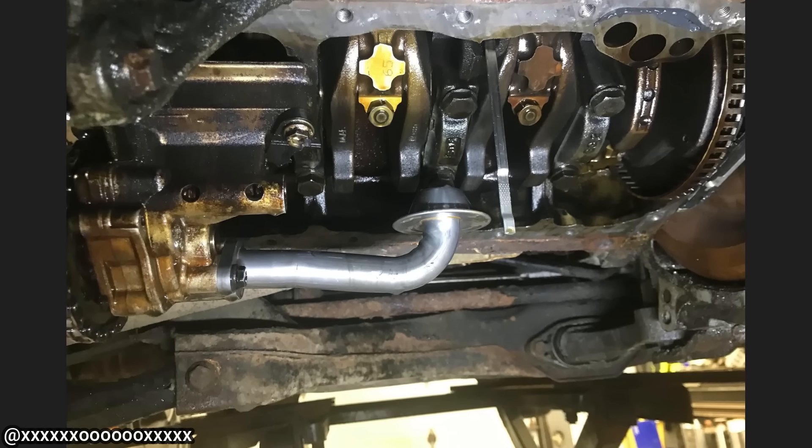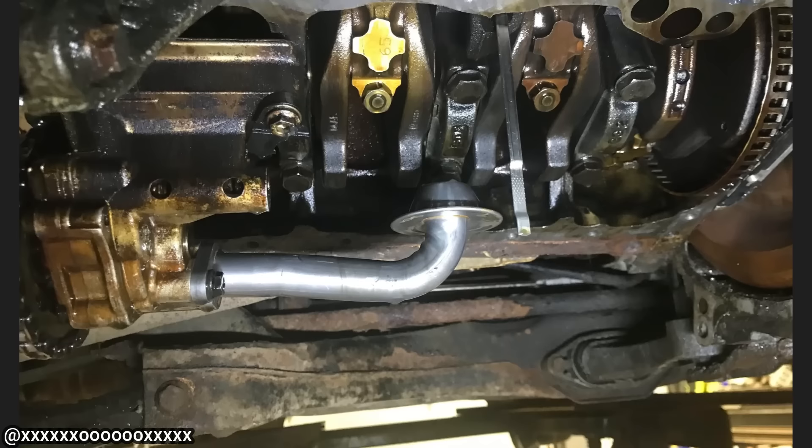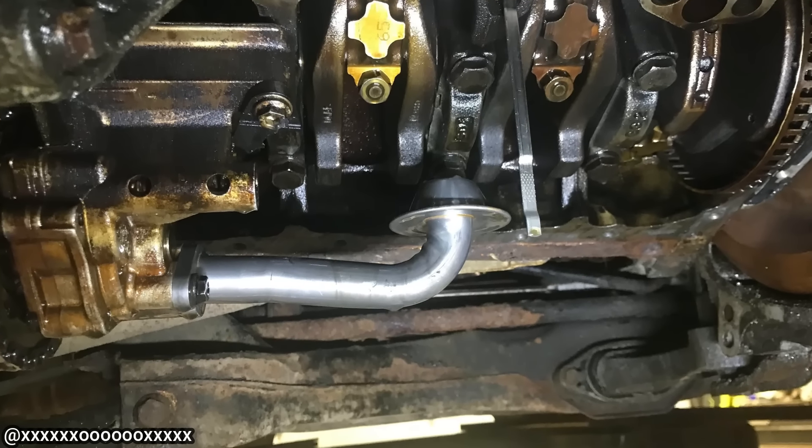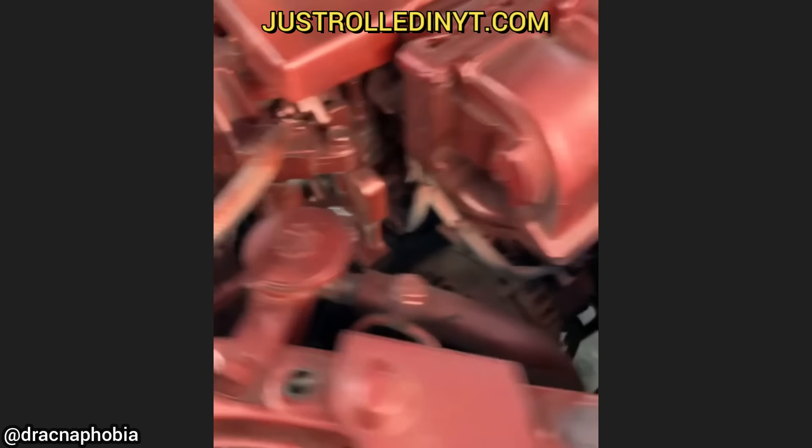This car was towed in as the customer says it has low oil pressure. The technician was told by the customer that her son replaced the oil pan, but he found that the son also replaced the pickup tube and installed it upside down.